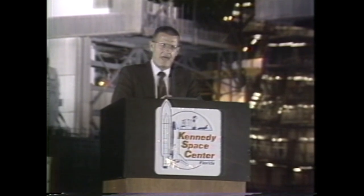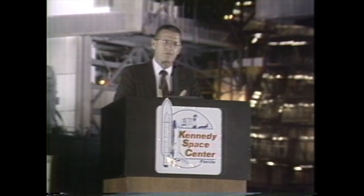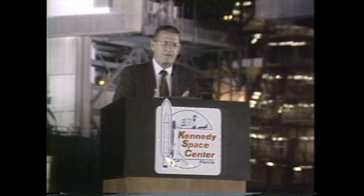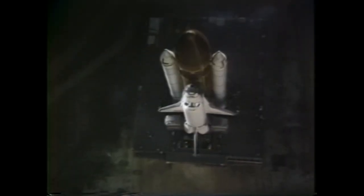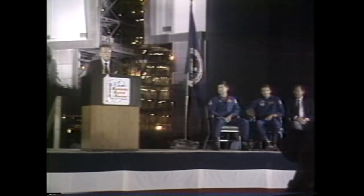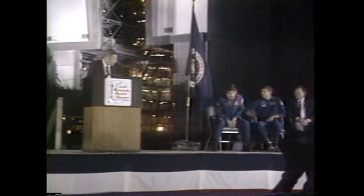One of the assignments that some of the astronauts have is to follow the different orbiters. This happens to be OV-103. Ken Cameron is the astronaut that has been assigned to Kennedy to follow the progress of vehicle 103, Discovery, during its modification and preparation for flight. I think it'd be most appropriate if we heard from Ken to see what he's thinking tonight.